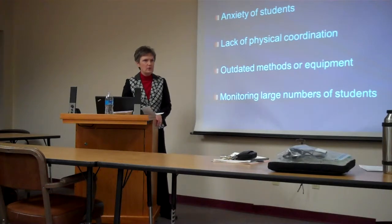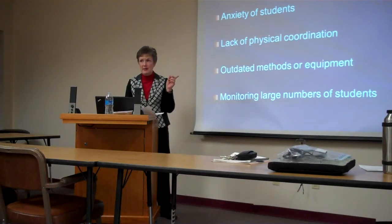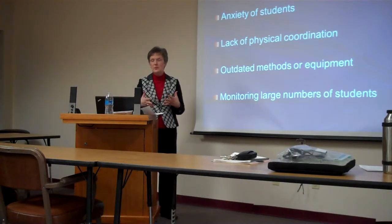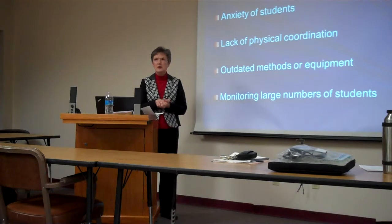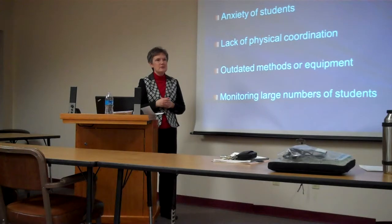Another challenge is monitoring a large group of students. Sometimes we do labs with 20 to 25 students at a time in that room — that's a lot of people in one small area. You're trying to coordinate and make sure all of them learn these different psychomotor skills in that particular setting. These are just some of the challenges we find in trying to teach students.